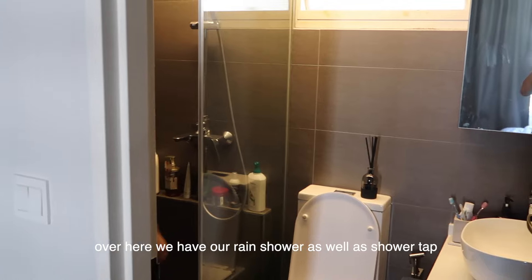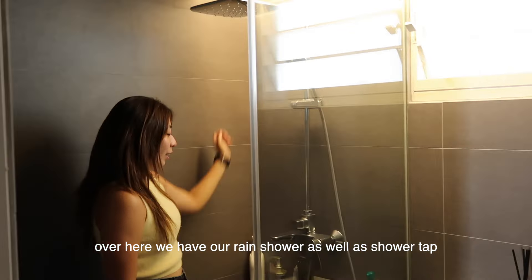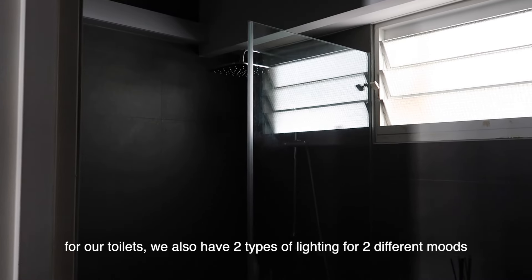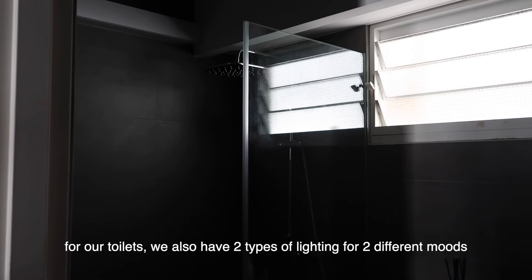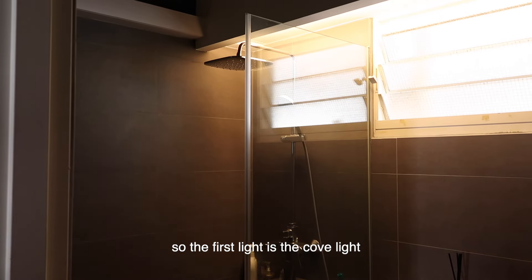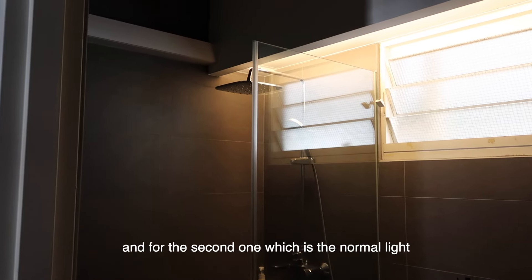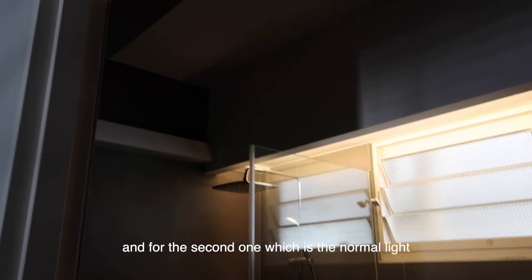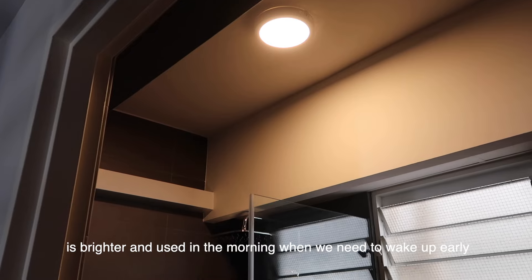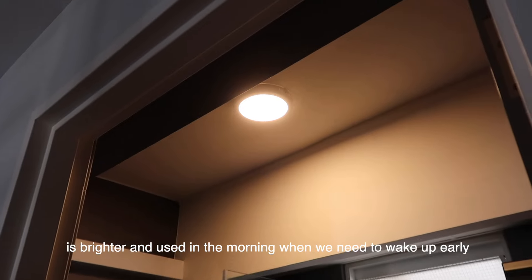In the master toilet, we have both a rain shower and a normal shower head, so you can choose whichever you prefer. We also have two types of lighting for two different moods. The first is a cove light, which we usually use at night. The second is a brighter normal ceiling light that we use in the morning when we need to wake up early.